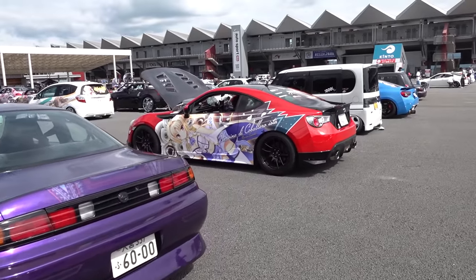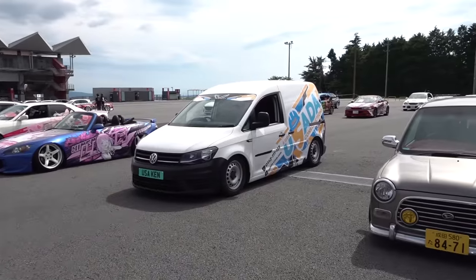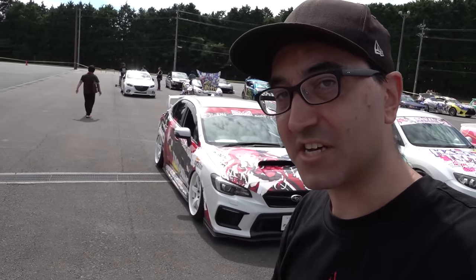So as we usually do at these shows, we're going to go for a walk up and down the aisles and see what's here. I'll do my best to explain what's going on. This Itasha Vision show is an invite-only show, and 200 of Japan's best Itasha are here today.